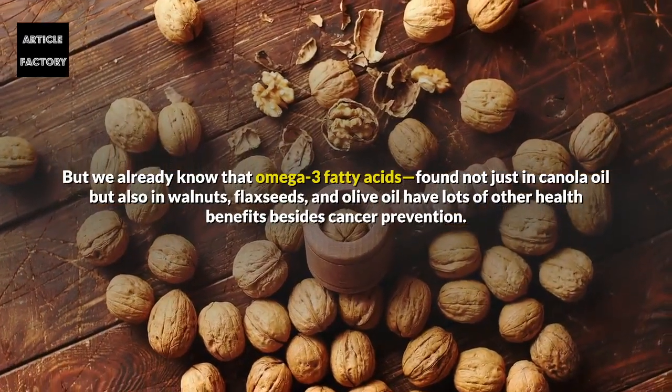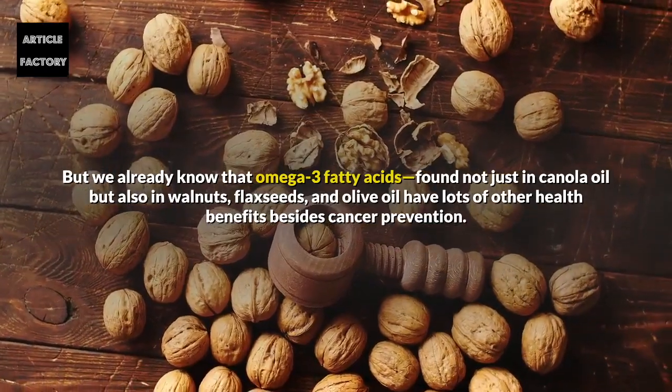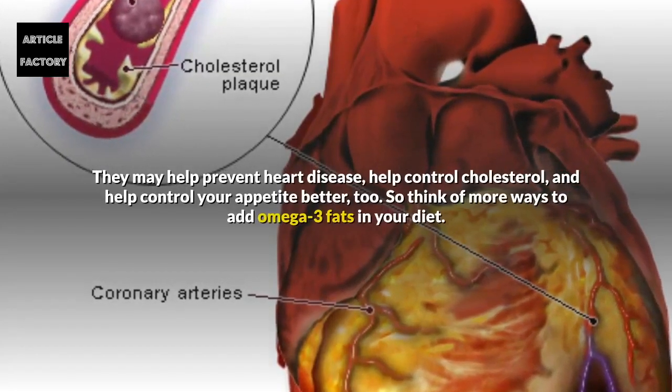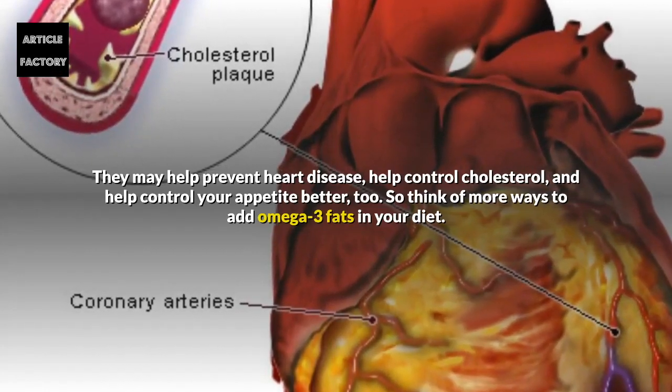But we already know that omega-3 fatty acids — found not just in canola oil but also in walnuts, flax seeds, and olive oil — have lots of other health benefits besides cancer prevention. They may help prevent heart disease, help control cholesterol, and help control your appetite better too.